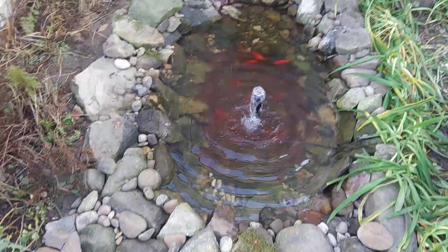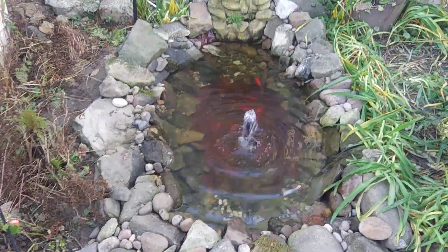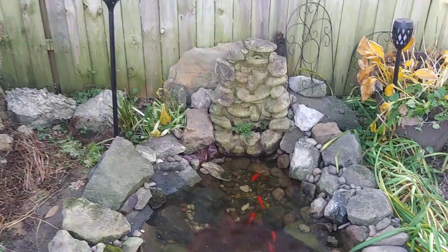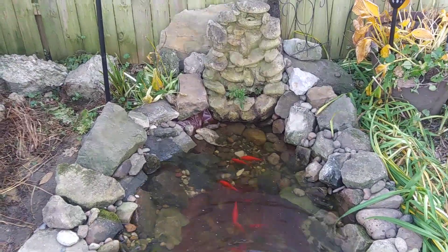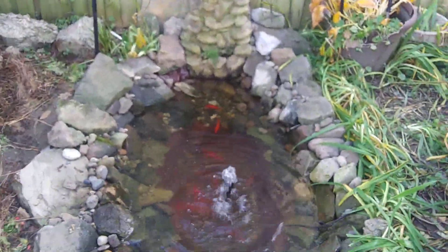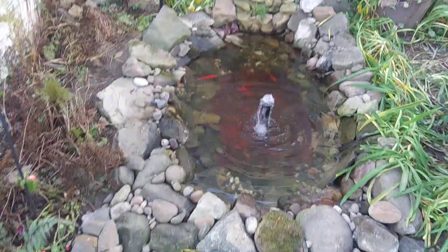Not a lot bigger, but I'm sure the fish think it's a lot bigger. And some of the rocks up there towards the top right there have already fell. I'll have to fix those. But anyway, I'm just loving it and they're all set for the winter.